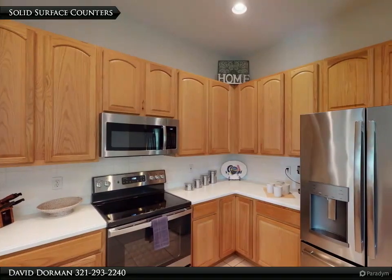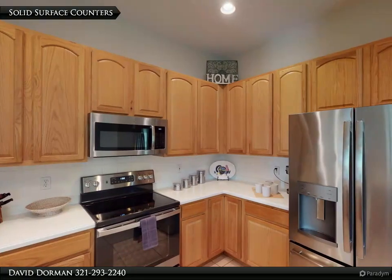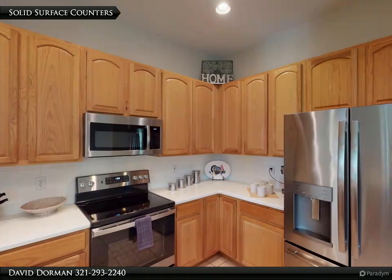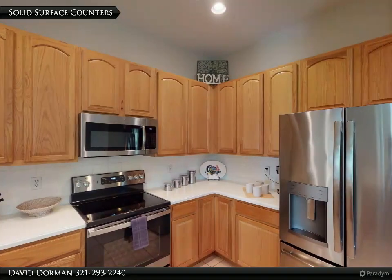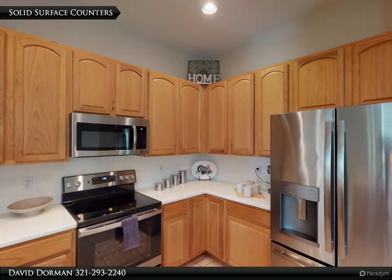The kitchen features 42-inch maple cabinets, solid surface counters, newer stainless steel microwave, range, and refrigerator, and a great view of the family room, screened patio, and backyard. Tile flooring extends into the primary suite, kitchen, family room, and second full bath.